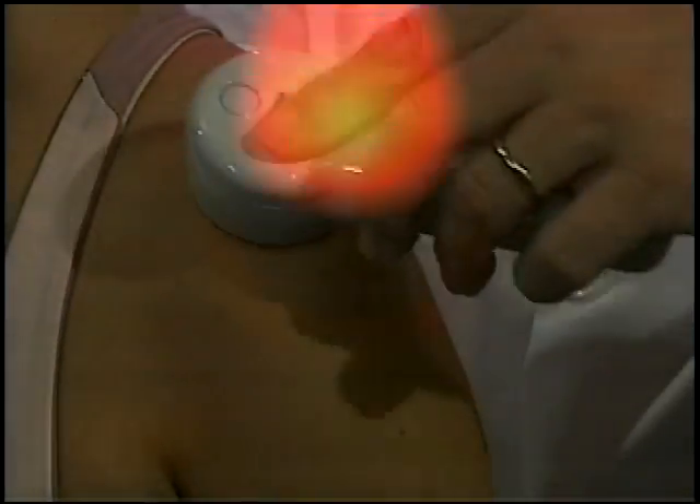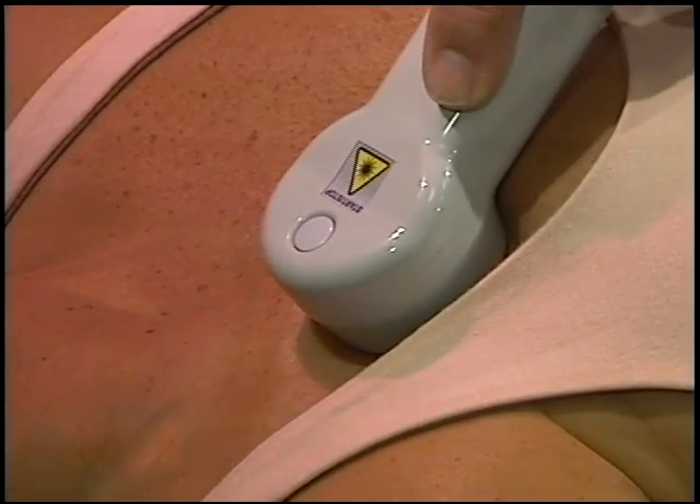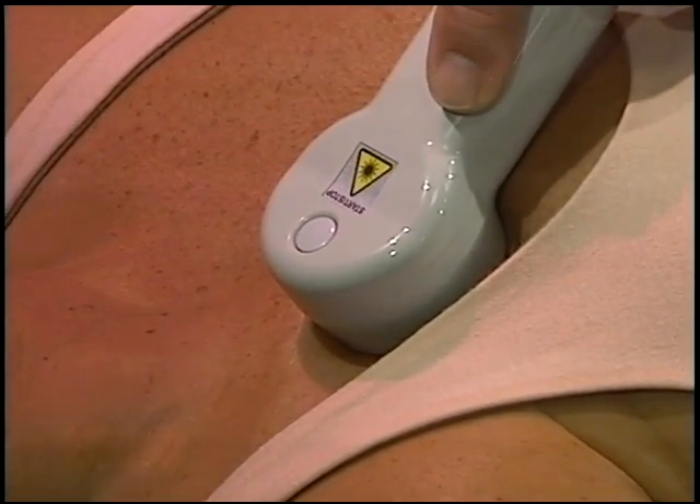Increasing peak power maximizes photon density and improves depth of penetration, while reducing treatment time, thus optimizing clinical results and efficiency.